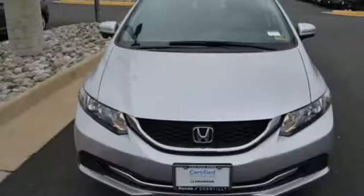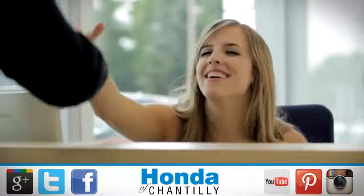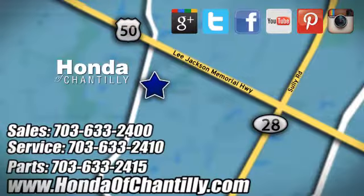Cruise in and take a look at this safe and stylish Civic today. Honda of Chantilly — we're conveniently located just south of Dulles Airport at 4175 Stonecroft Boulevard in Chantilly.